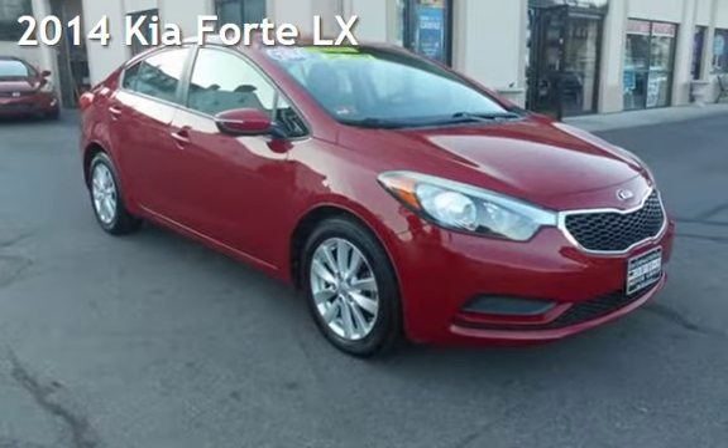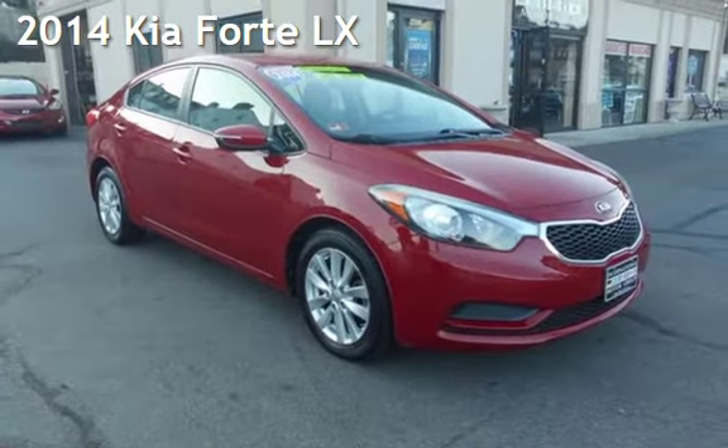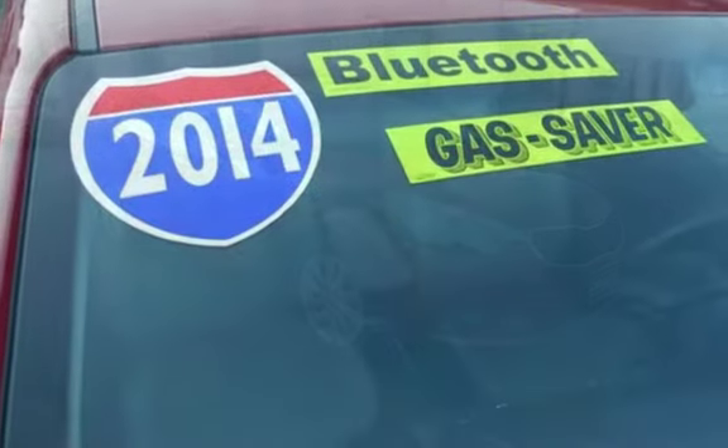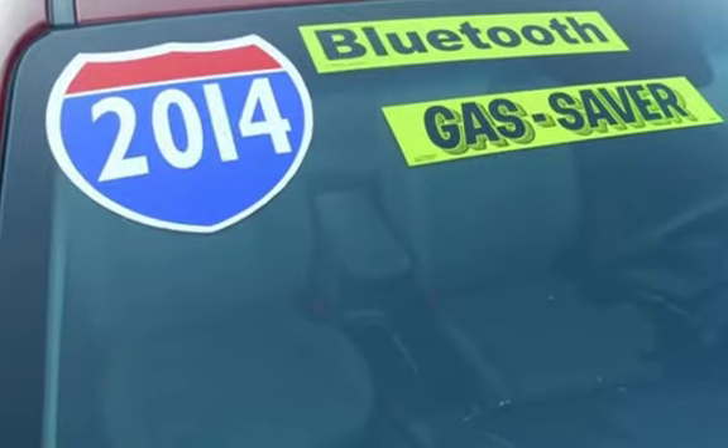Presenting a pre-owned 2014 Kia Forte LX. This four-door sedan has a four-cylinder, 1.8-liter i4 engine, with front-wheel drive and an automatic transmission.